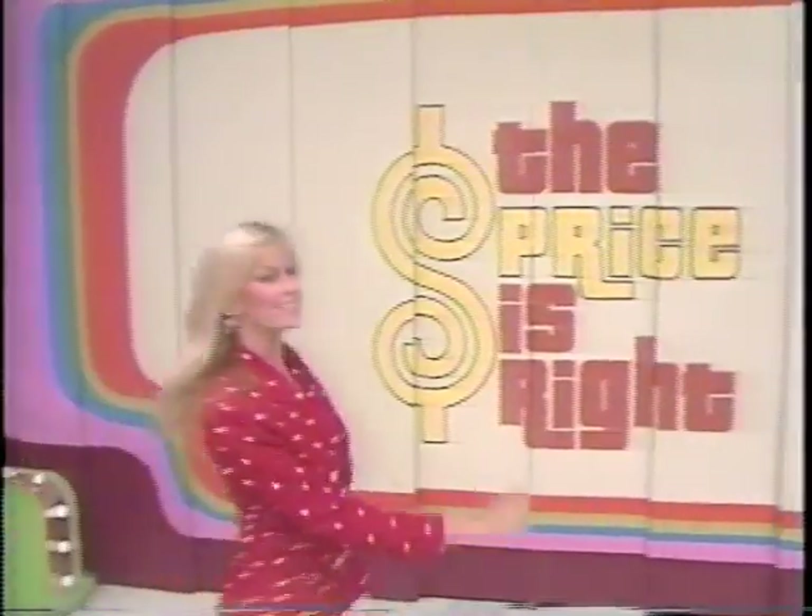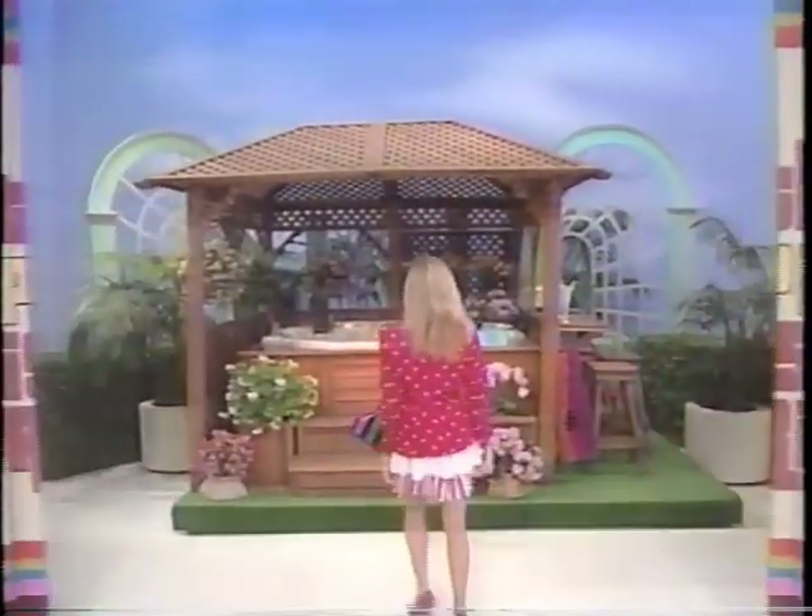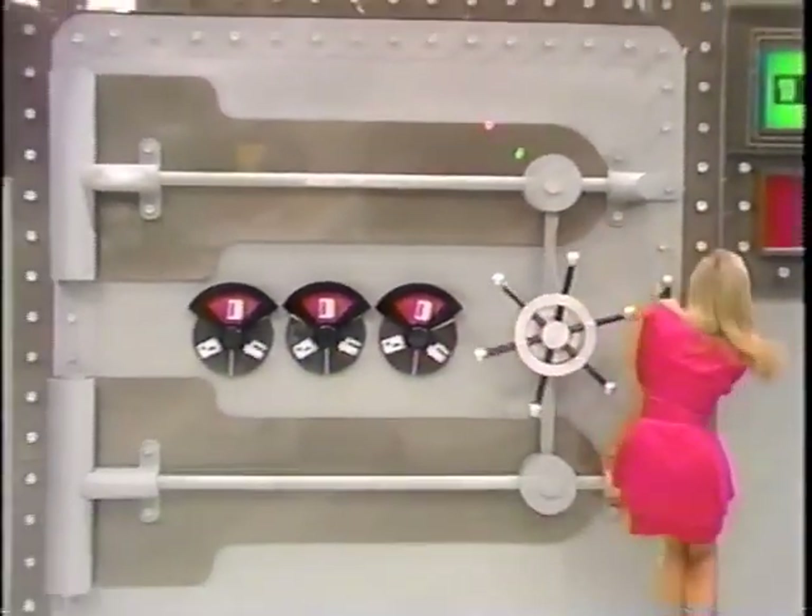And for spa fever — whenever Diane gets spa fever, she heads for her backyard. Hot tub and gazebo. Swing that door open and show LaDonna the two prizes she can win.